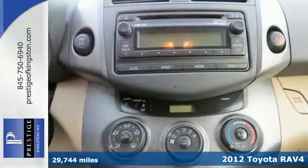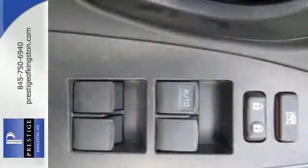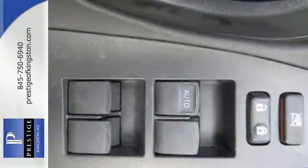Convenience and safety come standard with side impact door beams, front energy absorbing crumple zones, multiple airbags, and air conditioning.